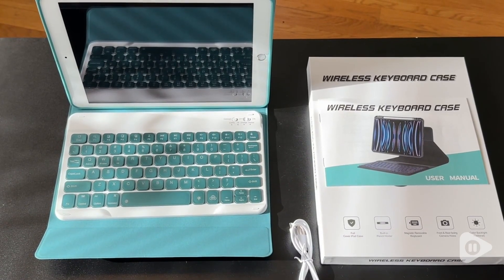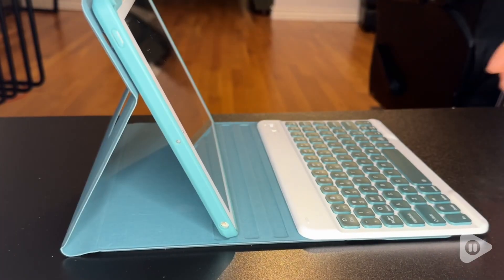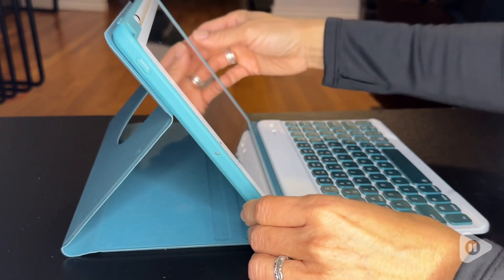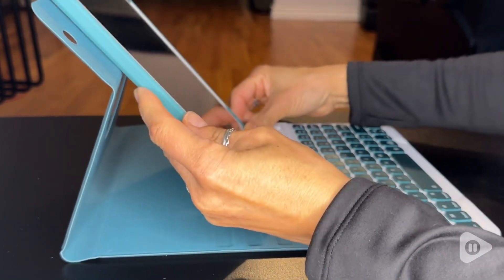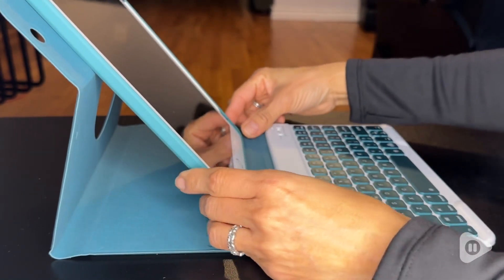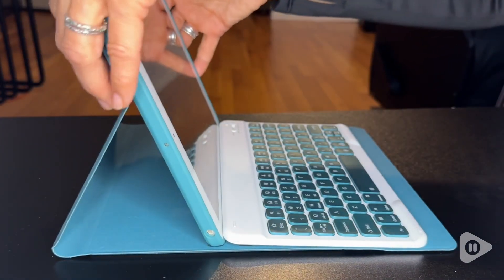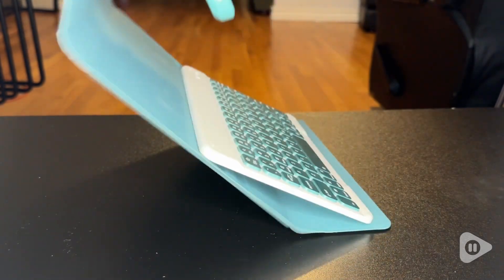First, green backlit keys is a must and that's hard to find. Second, I love the three different angles you can have your iPad in, and you can also rotate it really easily to the upright position. And most importantly, you're really not dropping the keyboard because that's how you lose keys — and this magnet is really, really strong.